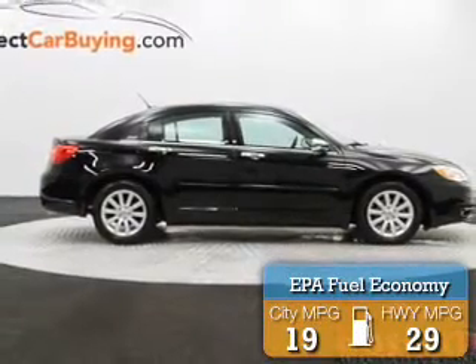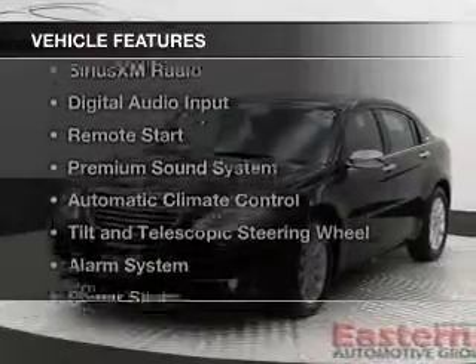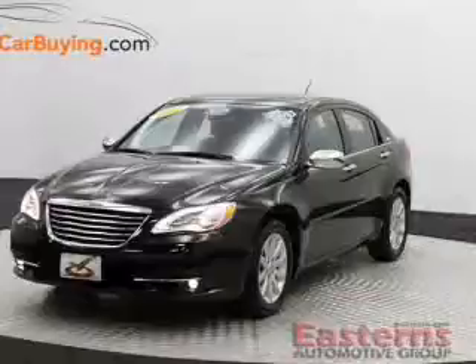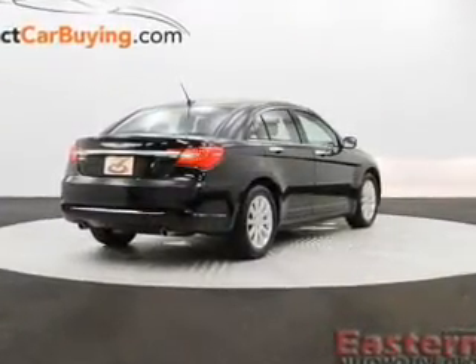Great fuel efficiency saves you money by requiring fewer trips to the gas station. The features include leather seats, heated seats, Sirius XM satellite radio, digital audio input, remote start, and a premium sound system.